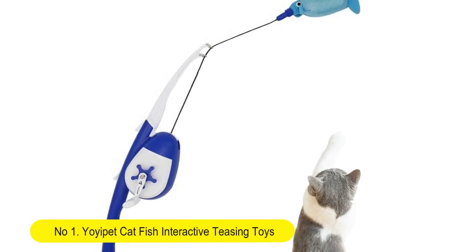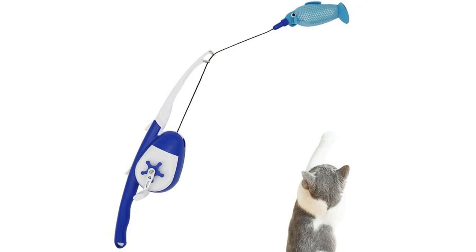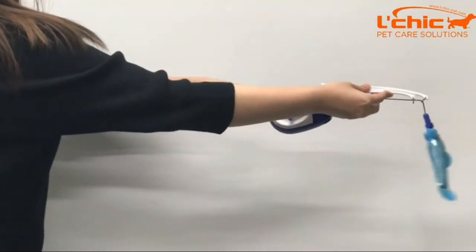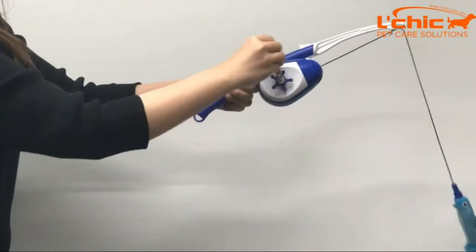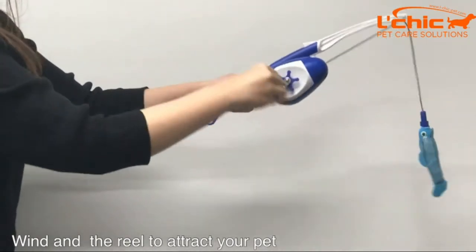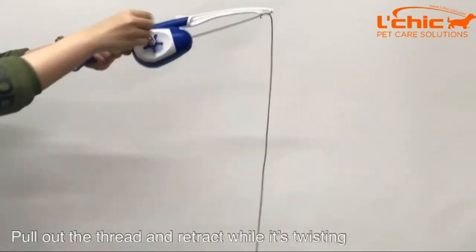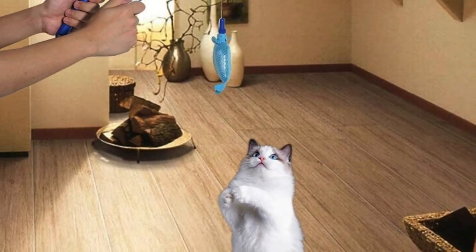Number one: Yoipi Catfish interactive teasing toy — training cat wand, kitten fishing teaser, foldable cat teaser wand. Specially engineered foldable cat fishing rod with a sturdy winder, easy storage, and durable components. Unlike any cat wand toy, it's close to a real fishing experience. The Catfish toy wand may be the best cat toy to spend hours working out with your cat.